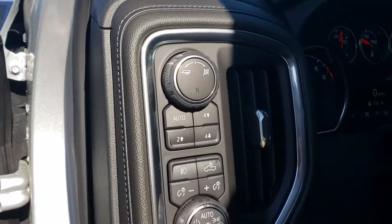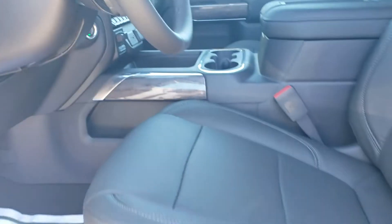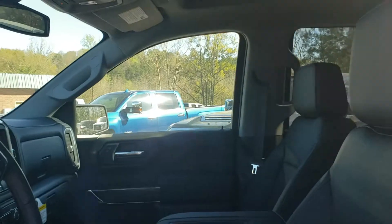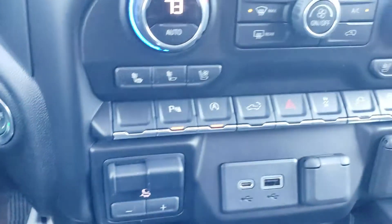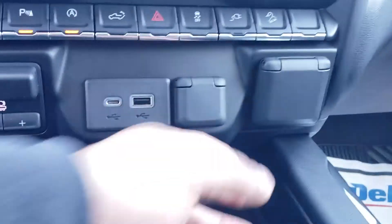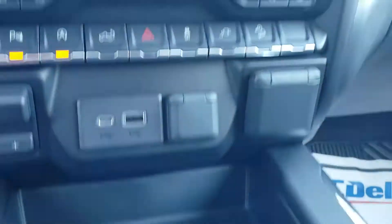Memory seat options. Full wheel drive. Power seats. Heated and cooled seats. It is push to start. That's your integrated trailer control right there, and a 120-volt outlet right there.